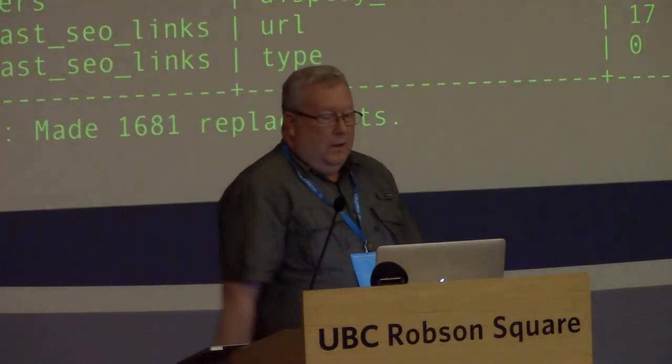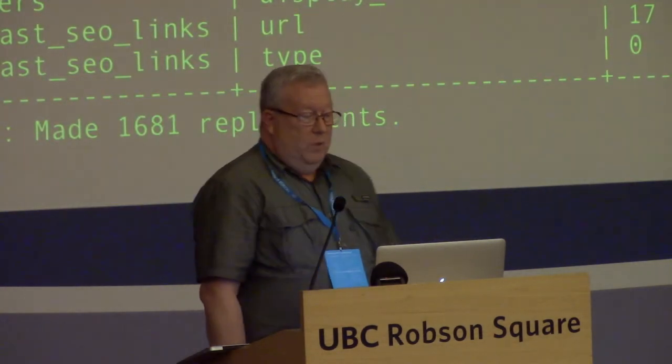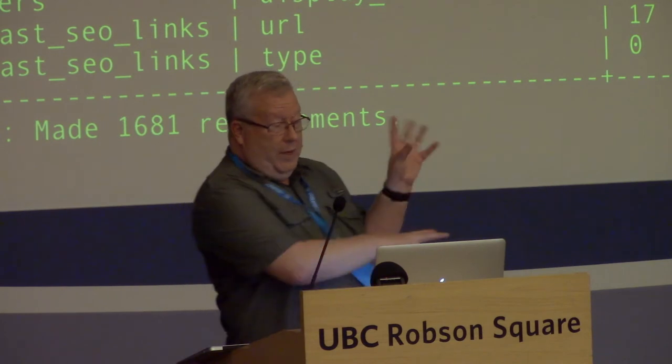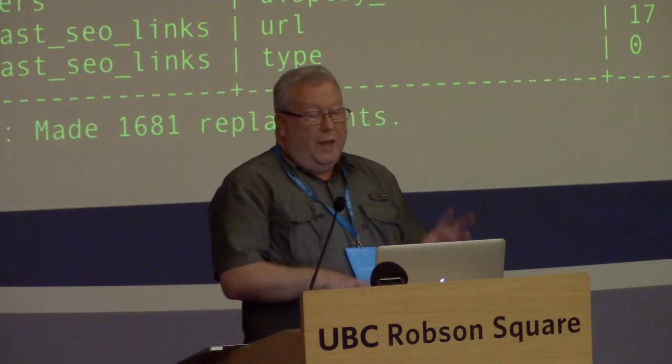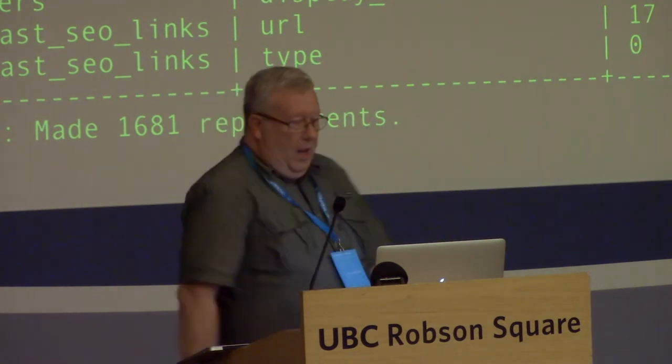The basics are pretty easy. You type WP search-replace, the old name, the new name. It pops out a bunch of useful information, tells you how many replacements it's made, and it's done. Or is it?